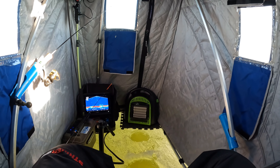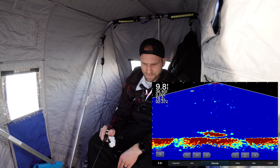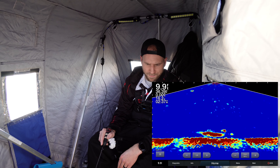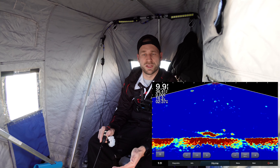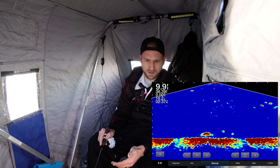Oh, this is a pike — this has got to be a pike! Super cool with the pike!